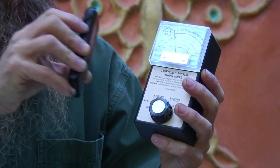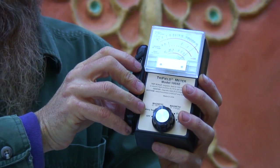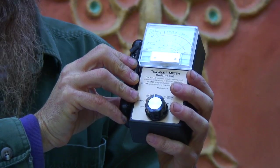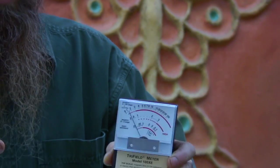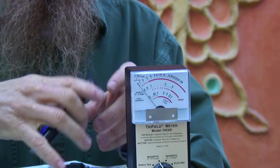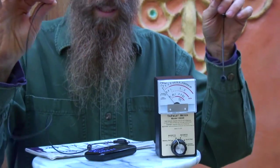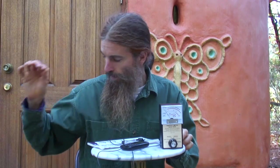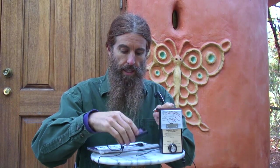Many people believe that by using a headset, you're protected from the electromagnetic radiation. But in reality, you're actually not. In a regular headset, there is a wire, and electricity travels through this wire to the speaker. That speaker is located right next to your brain, and it's sending out electromagnetic radiation right into your head.